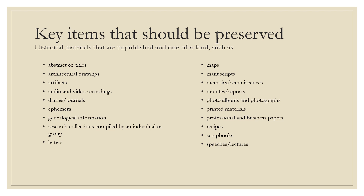Additional materials include genealogical information and research collections compiled by an individual or group, letters, maps, manuscripts, memoirs and reminiscences. Minutes and reports if you have an organization or are part of a society or association. Photo albums and photographs, printed materials, professional and business papers, recipes, scrapbooks, and speeches. Manuscripts can also include plays and book manuscripts. Those are just a few things you can consider in preserving.